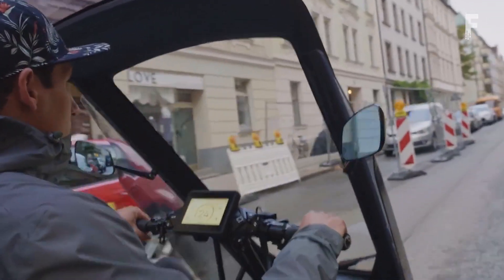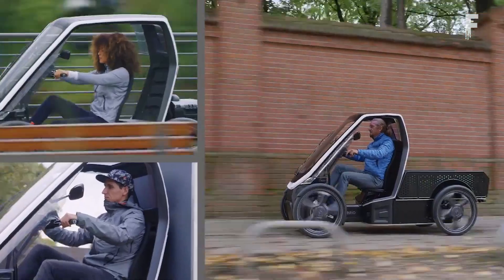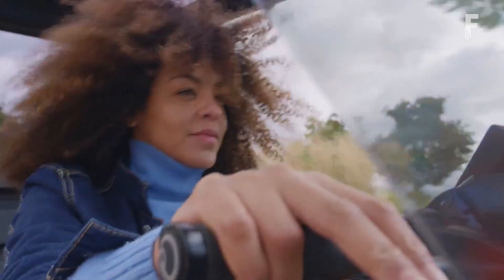It can be driven by pedal power, batteries, or both at once. It's powered by two batteries at 500 watts each with a range of 60 miles.